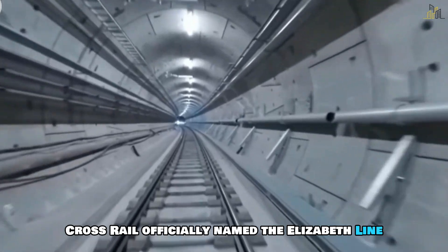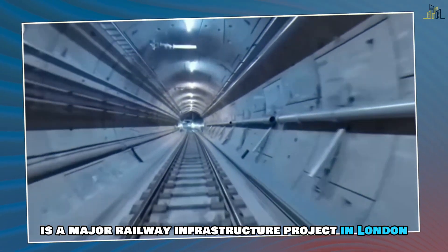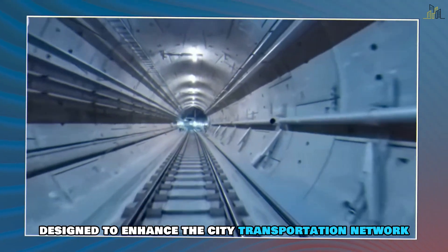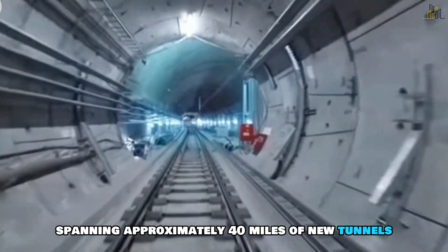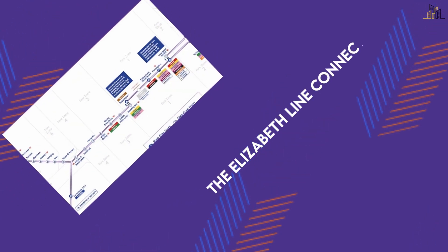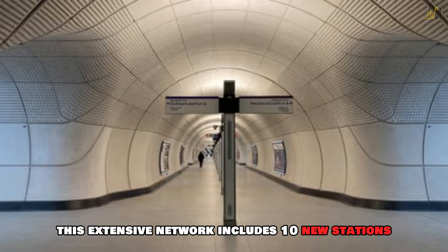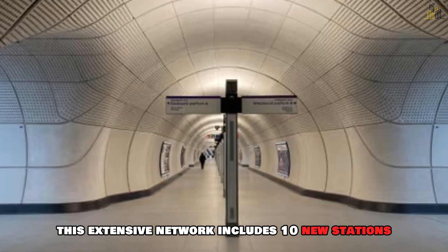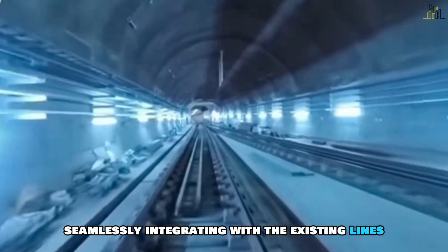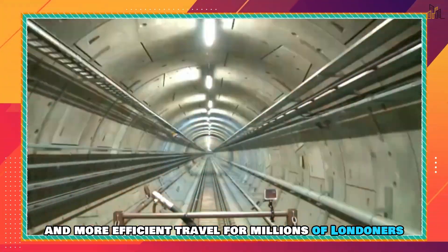Crossrail, officially named the Elizabeth Line, is a major railway infrastructure project in London designed to enhance the city's transportation network. Spanning approximately 40 miles of new tunnels beneath the city, the Elizabeth Line connects key areas from Reading and Heathrow in the west to Shenfield and Abbey Wood in the east. This extensive network includes 10 new stations, seamlessly integrating with the existing lines to provide faster and more efficient travel for millions of Londoners.